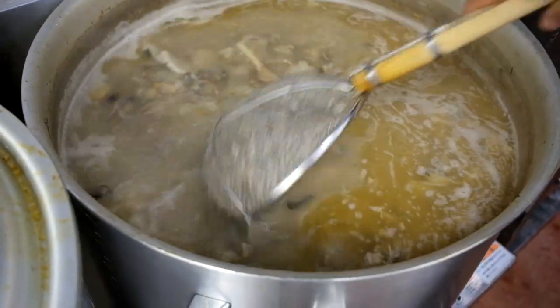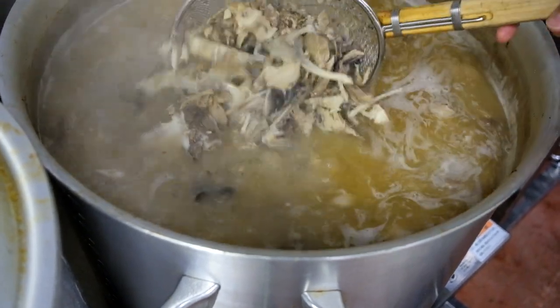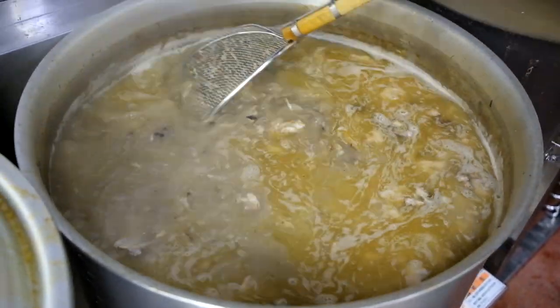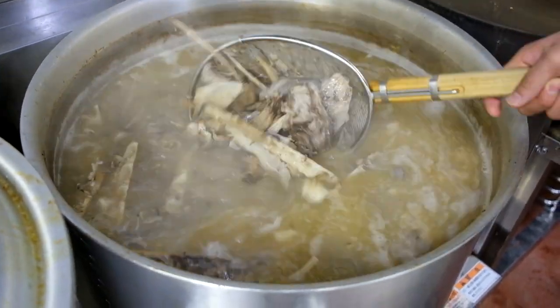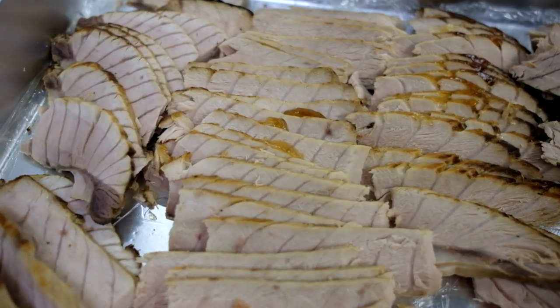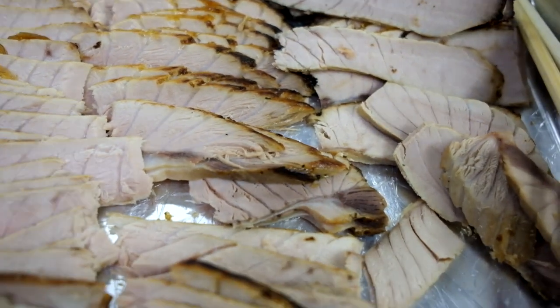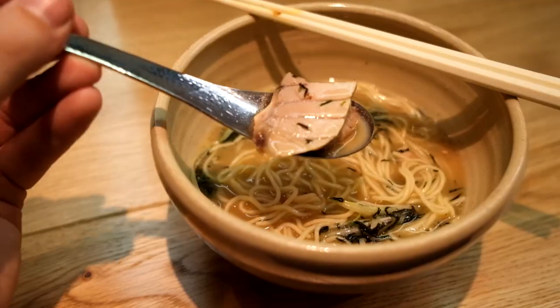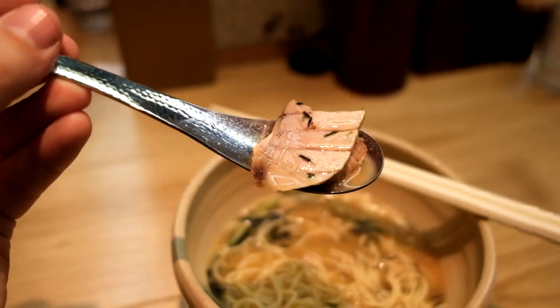Yuji Haraguchi has a background as a seafood supplier and wanted his ramen to make use of some of the food waste in the industry. By using leftover bones and heads from locally sourced tuna, he makes a soup that is both tasty and environmentally friendly. The toppings are simple - there's a nice piece of maguro haramo, the fatty meat from below the belly. Other than that, it's just a simple bowl.